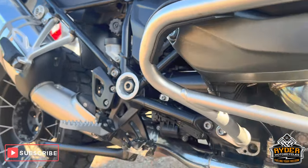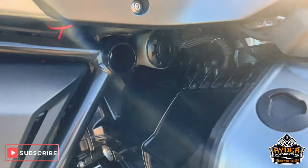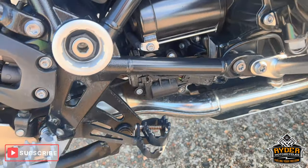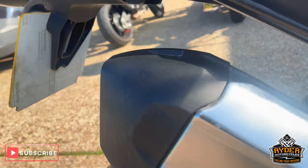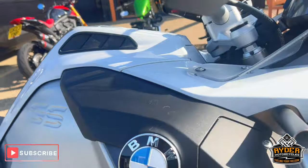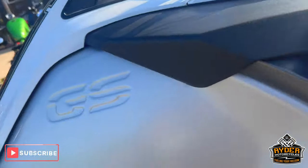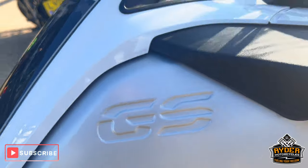All the crash protection is in nice condition. Tank to the right-hand side has a couple of marks just there — might polish out — just where your knees usually sit.